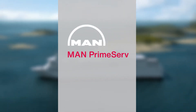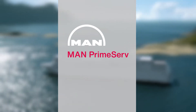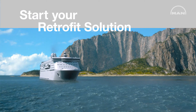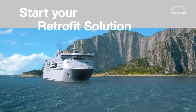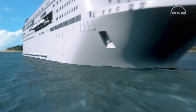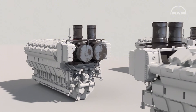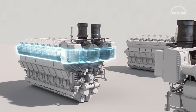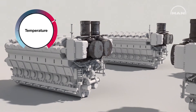The MAN PrimeServe Retrofit Solution offers you a flexible solution, possible for all turbocharger brands on all kinds of diesel or gas engines, in 4 steps. Step 1: a geometrical and performance-specific analysis of the overall system to identify an individual solution.